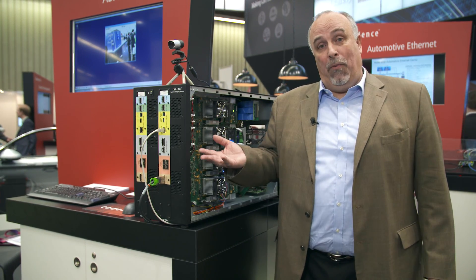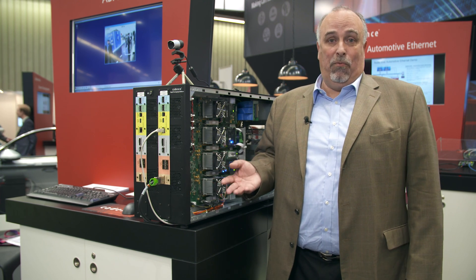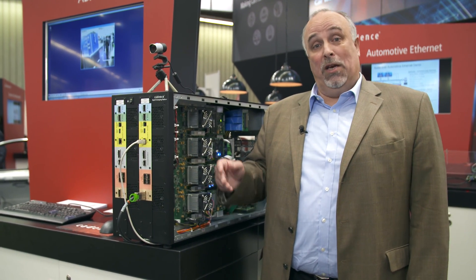For more information, go to the website cadence.com/automotive where you find a lot more information about Protium, about other applications in the automotive space that will definitely help accelerate your development and your products.